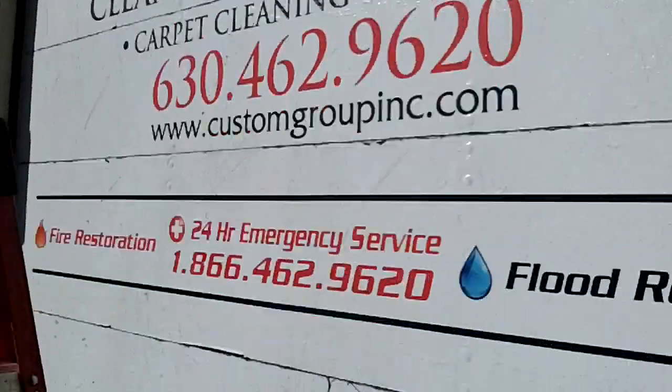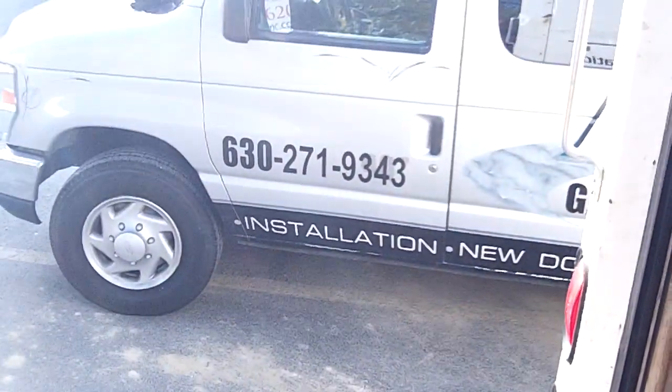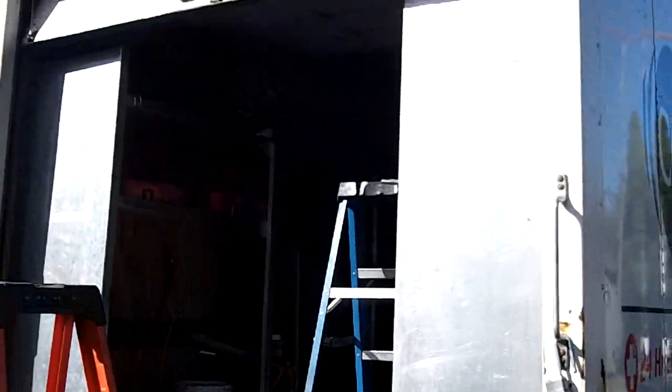Another repair done by us for a truck trailer door. For all your truck trailer door needs, give us a call at 630-271-9343. Visit us online at www.innovativegaragedoor.com. Like us on Facebook — we'll like you anyways.